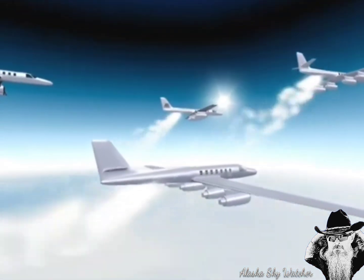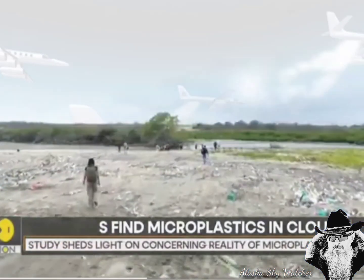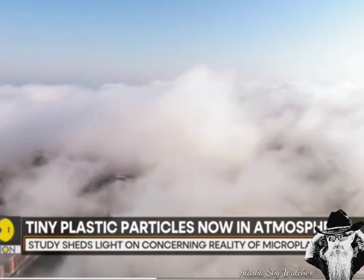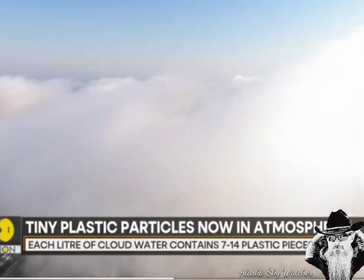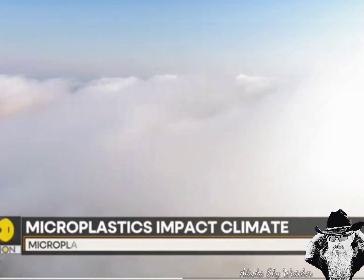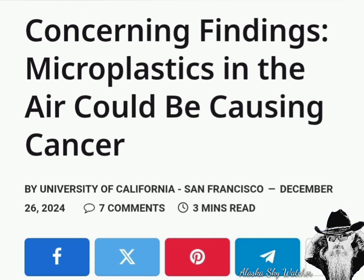Nano geo polymer nanoparticles, which are a type of plastic, are being used in geoengineering experiments for chemical delivery. However, there is a lack of research on the impact of these particles on the environment and human health. If they actually cared about the environment and human health, the studies would have been completed before the scientists and the world's governments dispersed these particles.